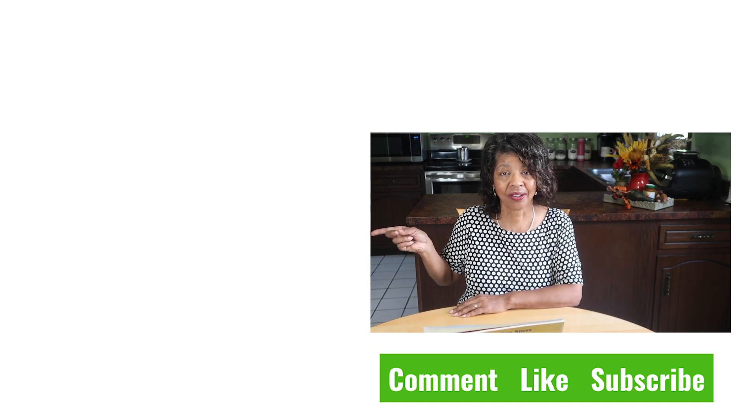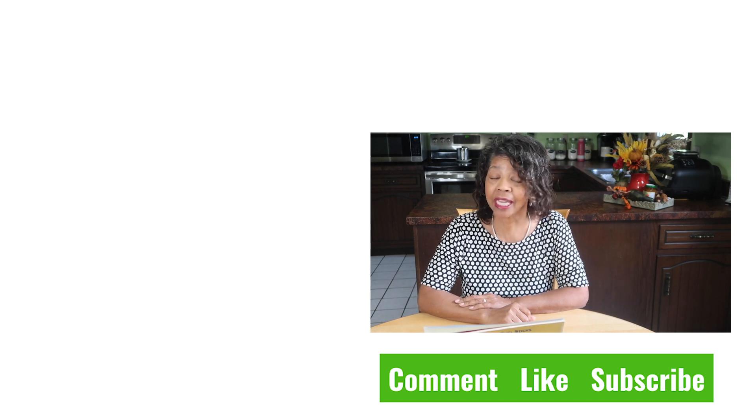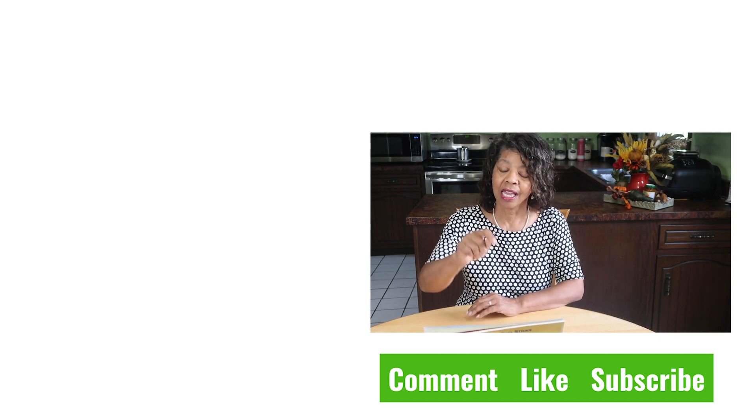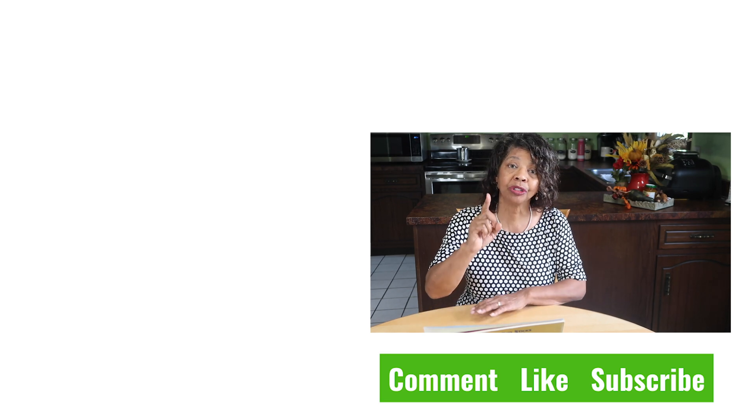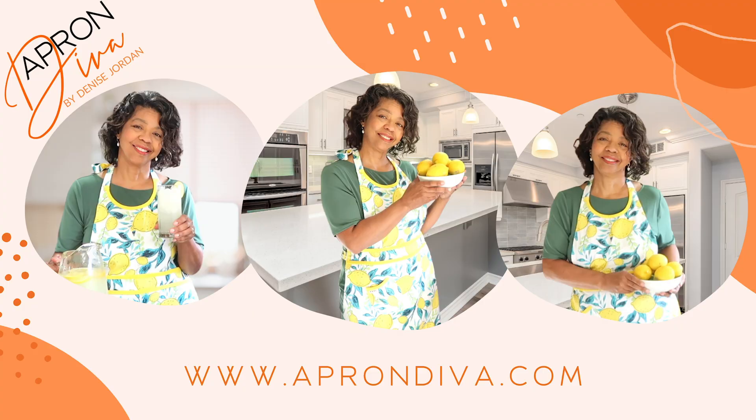What are your time management challenges? What makes you crazy and throws you off track? Tell me in the comments below. If you got value from this video, please hit the like button and leave a comment — it really helps with YouTube analytics. Be sure to check out the top time management tips playlist linked in the description box. Visit Apron Diva at www.aprondiva.com, and I'll see you next time.